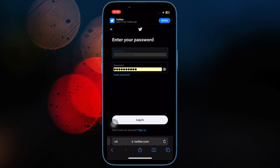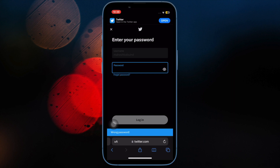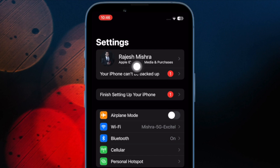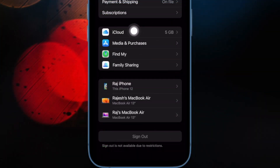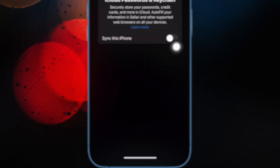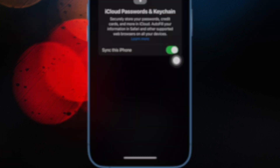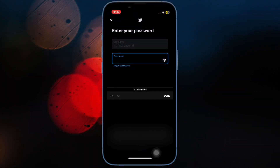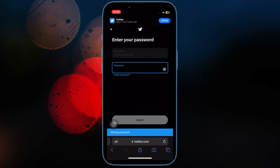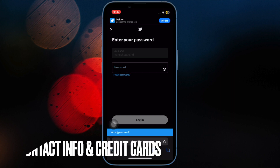First off, make sure that iCloud Keychain is enabled on your iPhone or iPad. Ensure that you have enabled iCloud Keychain on your iOS or iPadOS device. It is always better to start with the basics. Open the Settings app, then tap on your profile, select iCloud, then tap on Passwords and Keychain, and make sure the toggle for 'Sync this iPhone or iPad' is turned on. Then try to autofill a password to check if the problem is resolved.